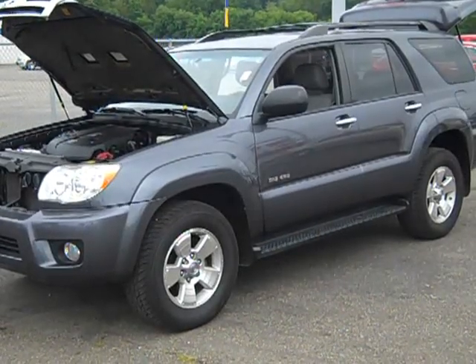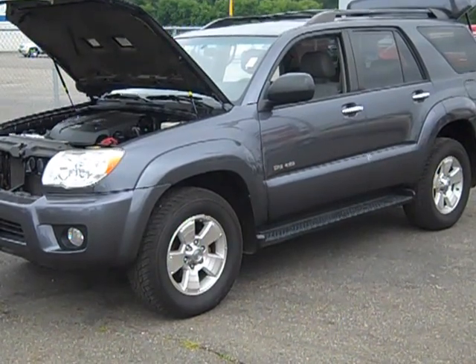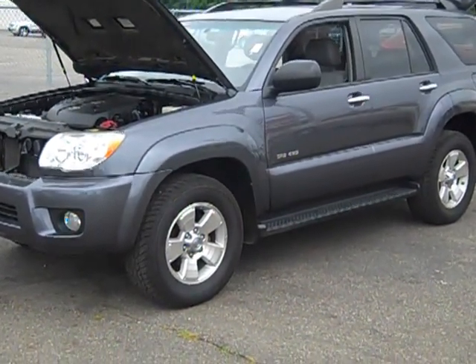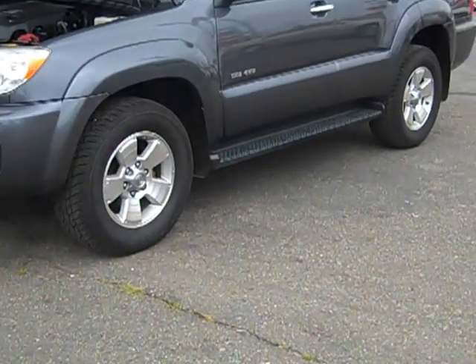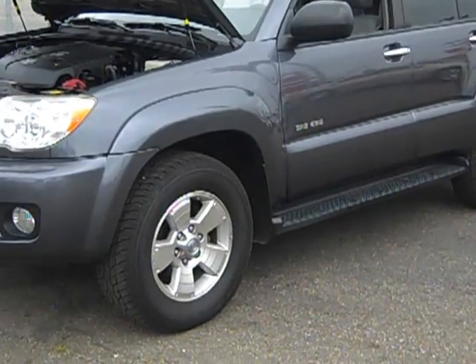This is the 2007 Toyota 4Runner SR5 in really good shape in the gray color. It has doors, tires, running boards, moonroof — a nicely equipped SR5.